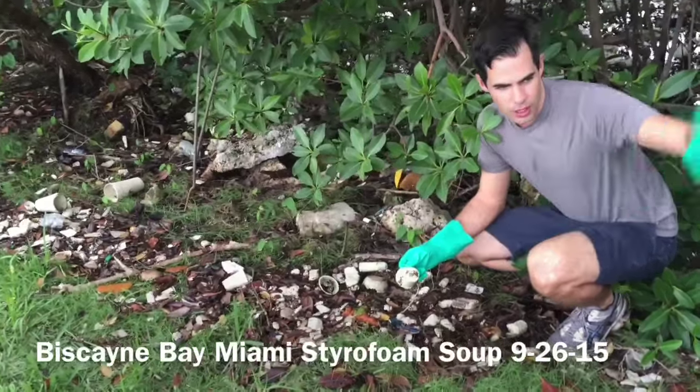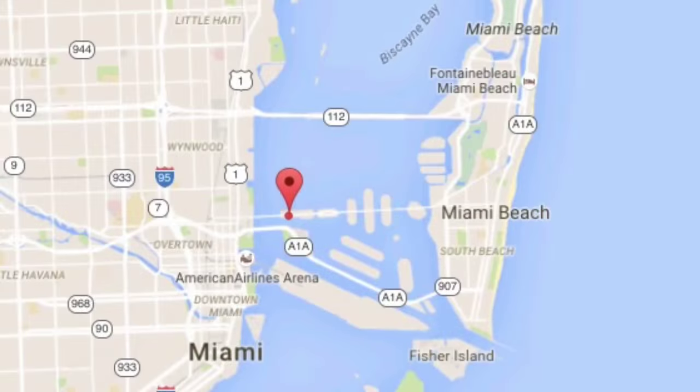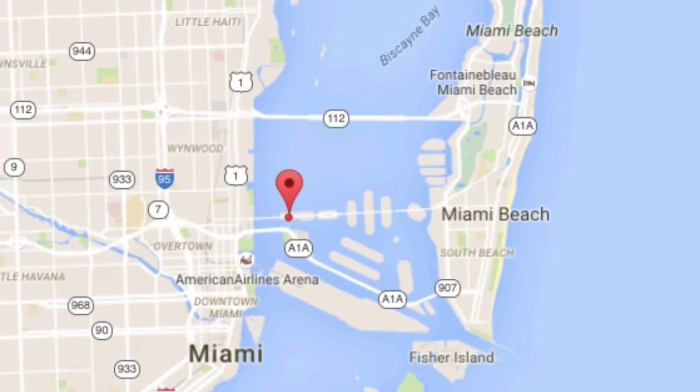I'm here in the Venetian Islands, just east of where Miami is, just east of the toll booth. This is the shoreline here, which is connected to the Biscayne Bay.